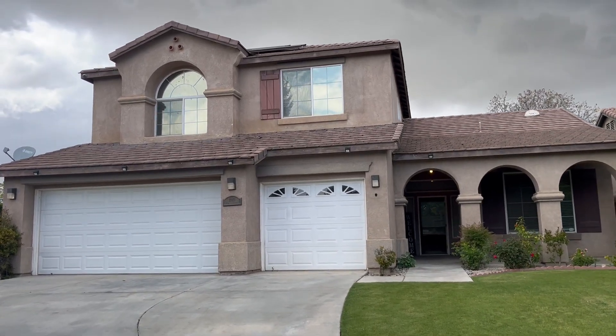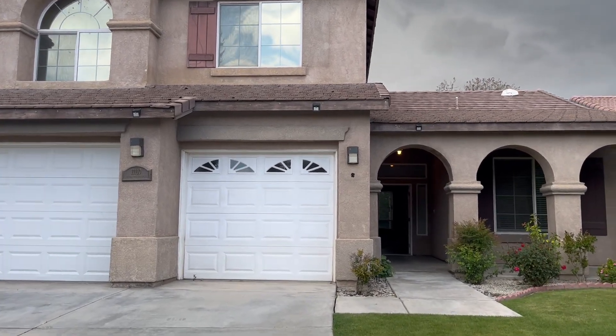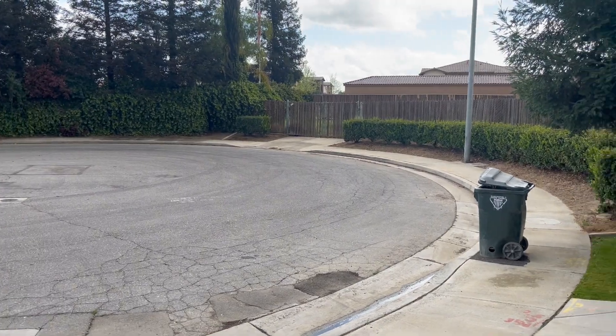This is the home located at 11110 Vista Del Rancho, southwest Bakersfield. Nice neighborhood on a cul-de-sac.